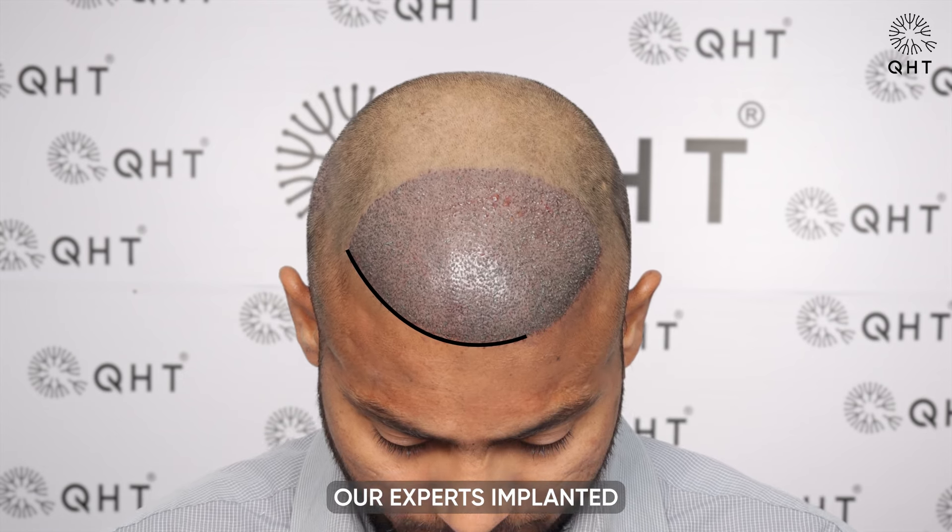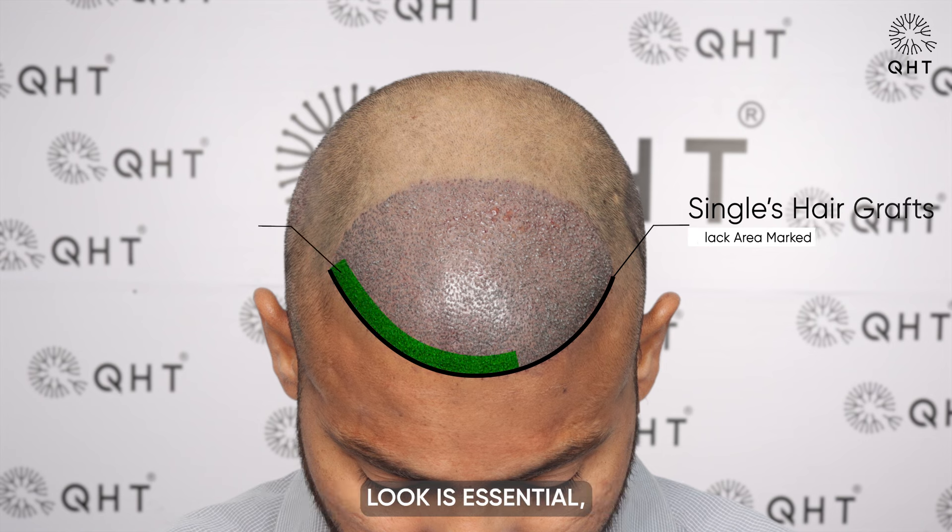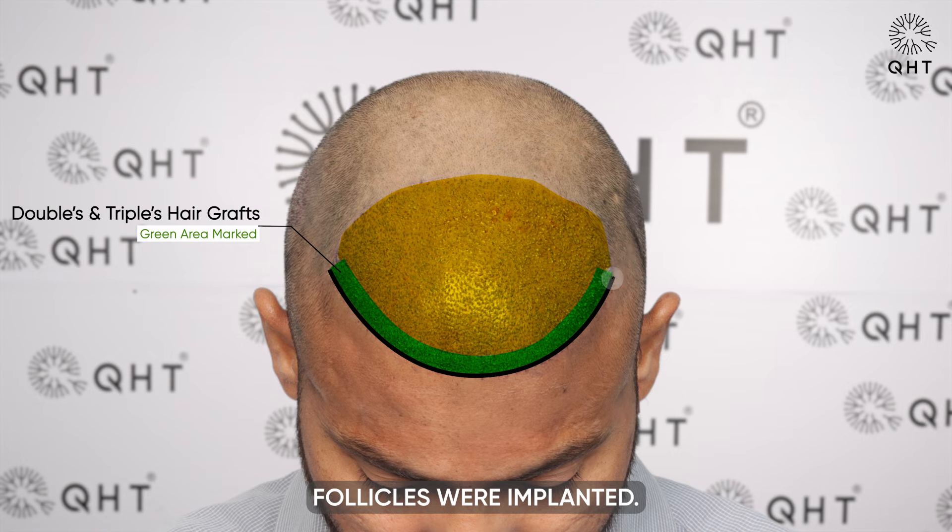During the procedure, our experts implanted single and thin hair follicles in the hairline zone to create a natural look and avoid a pluggy appearance. In the frontal area, where gaining a fuller look is essential, double and triple hair follicles were implanted.